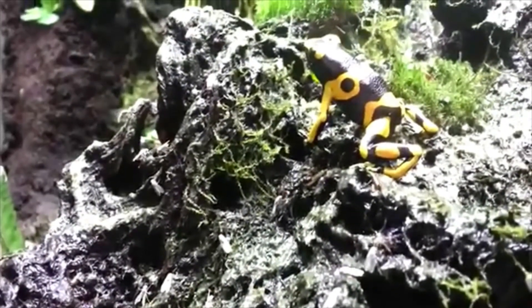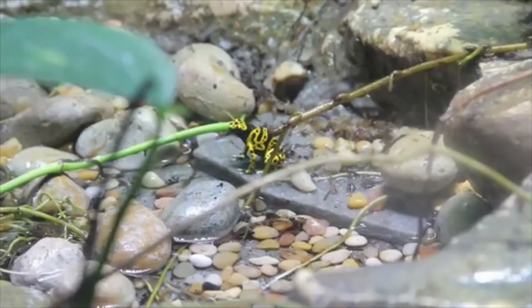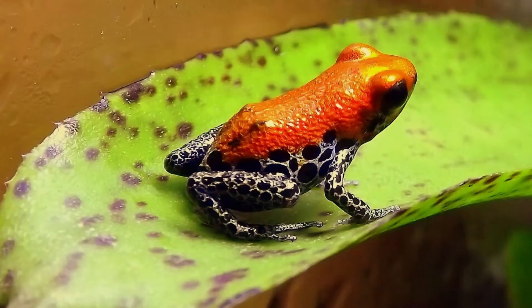These prey often feed on the roots of certain toxic and poisonous plants. The frogs digest this poison and store it. Poison Dart Frogs are brightly colored to warn other animals that they're poisonous.